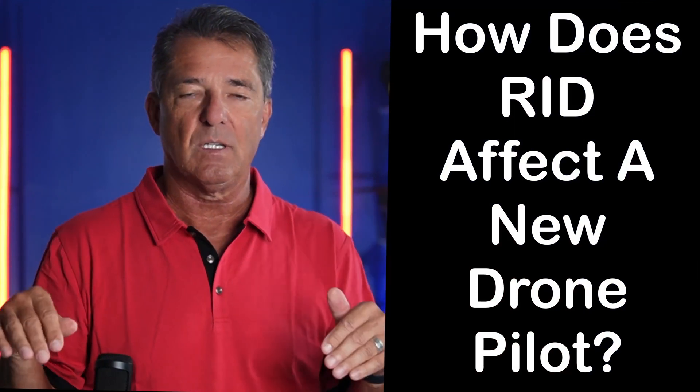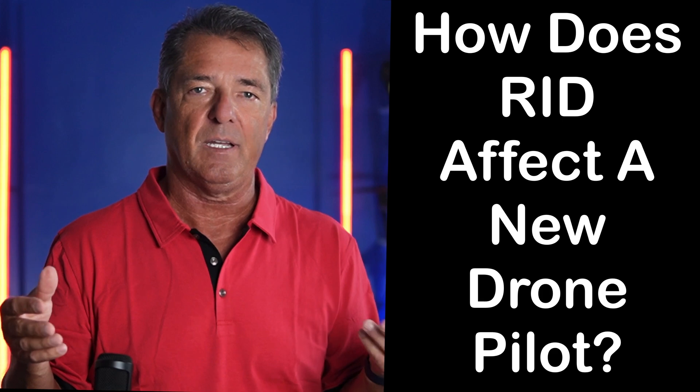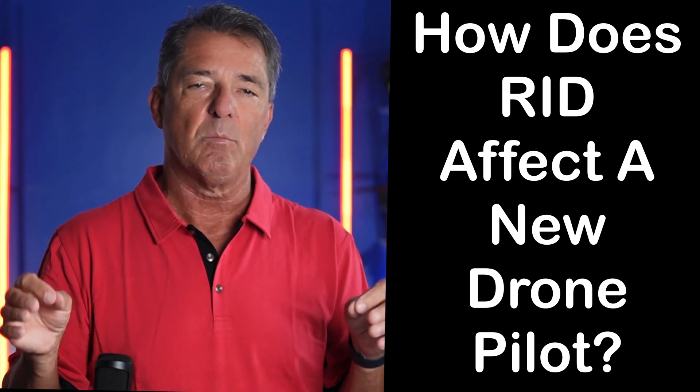But as a beginner, what does it mean? A lot of you watching my videos have left comments saying, 'James, what does this mean? I just bought this drone — am I only going to be able to fly it for a year and then it's no good?' So let's go over basically what Remote ID is.